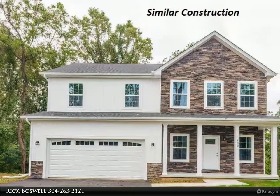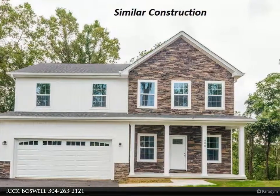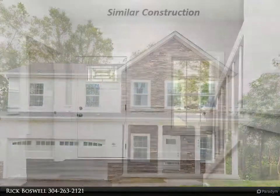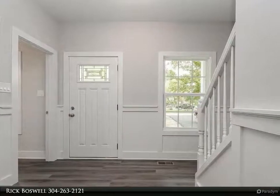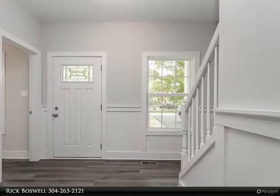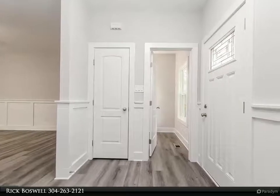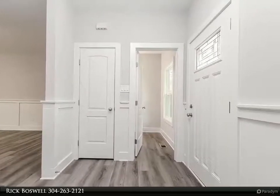This Century 21 Sterling Realty property video is presented by Rick Boswell. Ready for September 2021 delivery, your four bed, 2.5 bath colonial on a 1.16 plus acre lot will be complete. Features include a full basement, stainless steel kitchen appliances, granite, and luxury vinyl plank flooring on the main level.